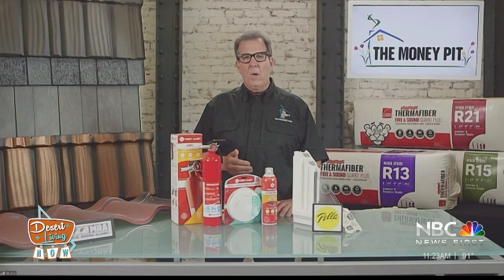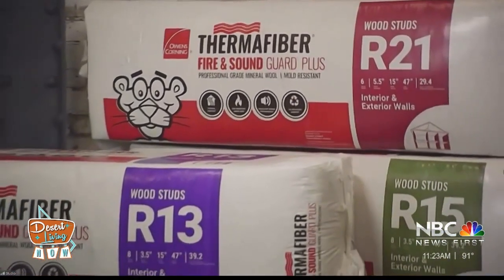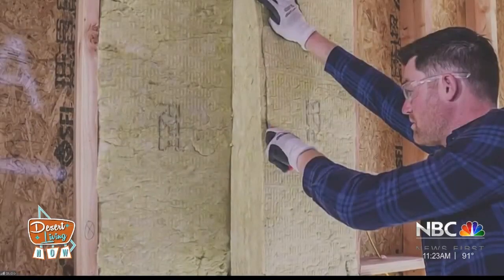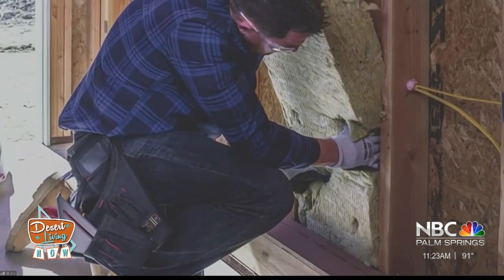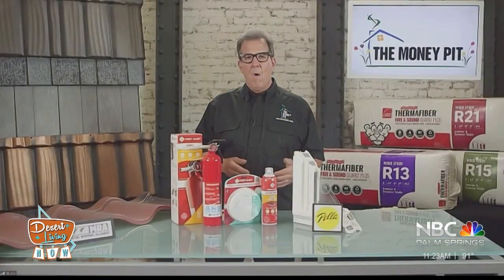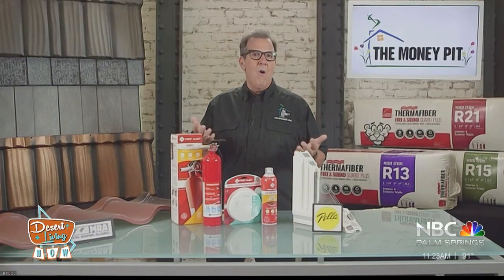Owens Corning has a product called Thermafiber Fire and Sound Guard Plus. It's available at Lowe's and Lowes.com. It's a mineral wool product made from natural ingredients, and it's going to provide insulation with enhanced fire, moisture, and sound benefits. There are a lot of places in the home where that makes tremendous sense — shower walls, because they can be moist, or furnace areas because of heat, or where you want a room to be quiet, like a home office, which is so important to so many of us today.